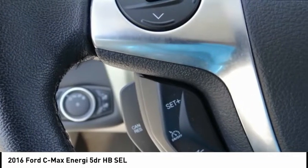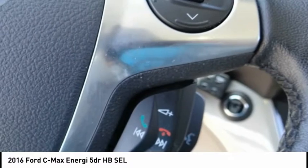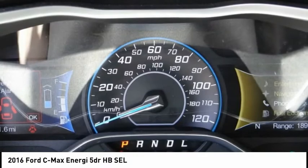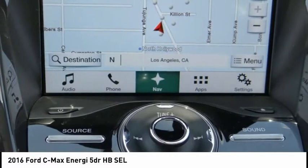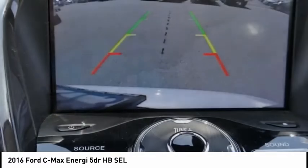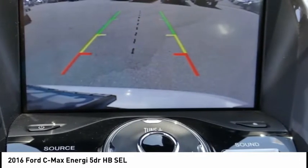Take this 2016 Ford C-Max Energi home today, or visit our showroom conveniently located at 5500 Lankershim Boulevard, North Hollywood, California 91601. Memorial Day sale going on now. We offer a huge selection of new and used cars, top-notch customer service, and affordable prices.